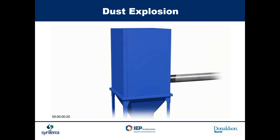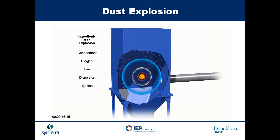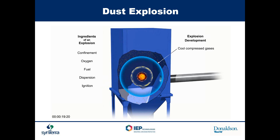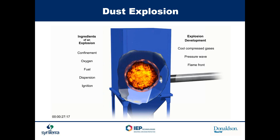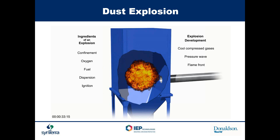The next slide shows an enactment of that. You have confinement — this is similar to a dust collector. Inside the unit you have oxygen, fuel, dispersion, and ignition. When the ignition starts, you're going to have cool compressed gases on the outside of it, a pressure wave that leads the flame front, and that results in the explosion. So you're going to have pressure being released before the flame is actually released.